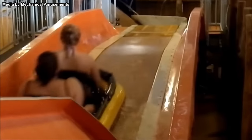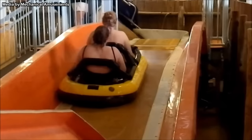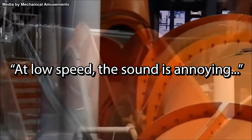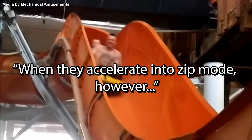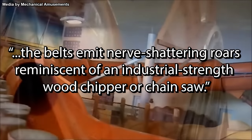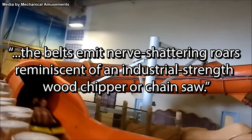Imagine a supermarket conveyor belt but on a waterslide. On uphill sections, a belt would use friction to give the rafts more momentum. Unfortunately, in addition to high maintenance demands, the belts were said to be extremely noisy. In an article on tripsavvy.com, travel writer Arthur Levine said: "At low speed, the sound is annoying. When they accelerate into zip mode, however, the belts emit nerve-shattering roars reminiscent of an industrial-strength wood chipper or chainsaw."